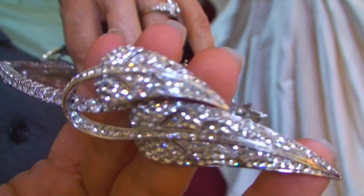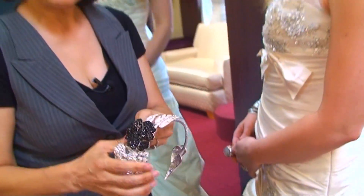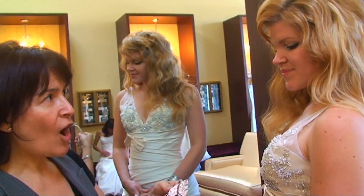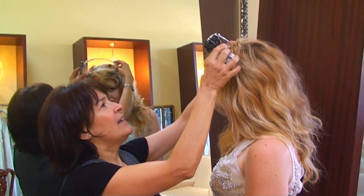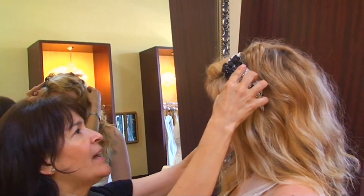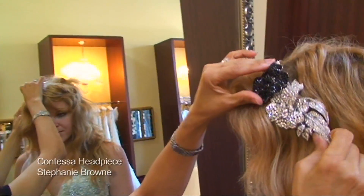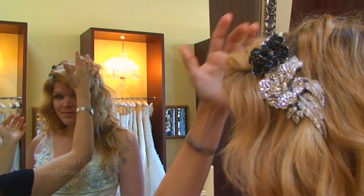It has a beautiful finish and it's all rhodium plated to keep the color. I want to try this on Carly so we can see how it looks on the head. I would suggest putting the headpiece close to the forehead so you can see it, your photos can capture it, and everybody else can see it when you walk down the aisle.